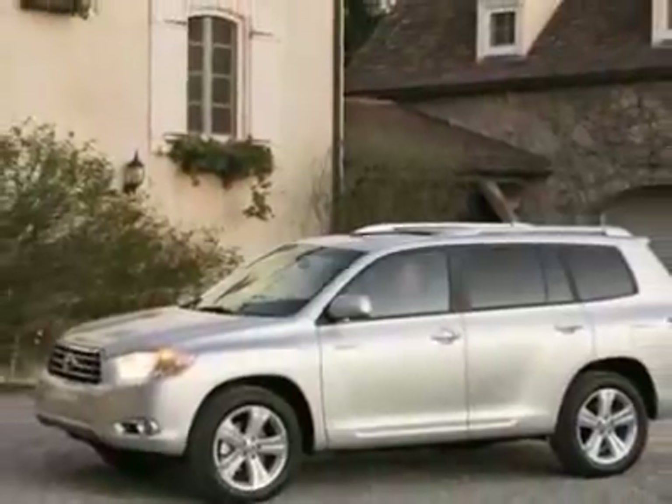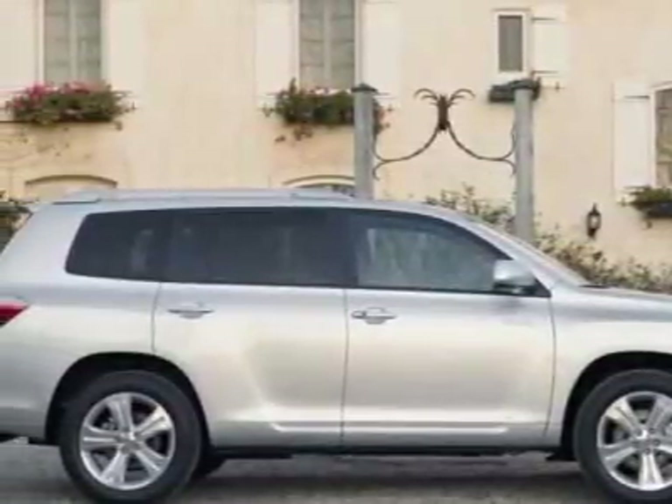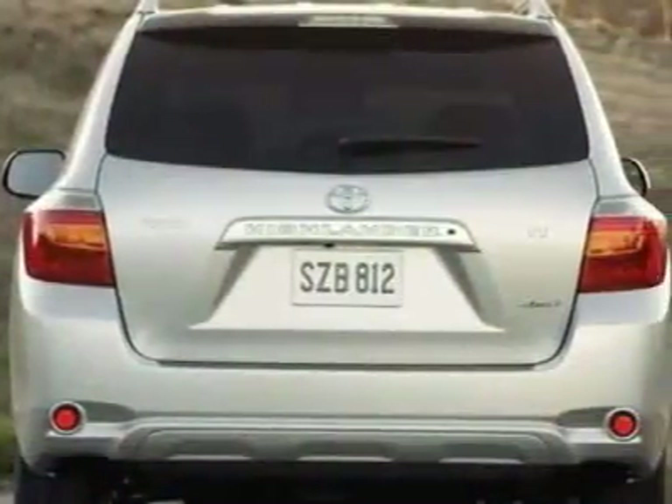This Highlander boasts a 3.5 liter engine and has a 5-speed automatic transmission. Additional options for this vehicle include power windows, tinted windows, and keyless entry.